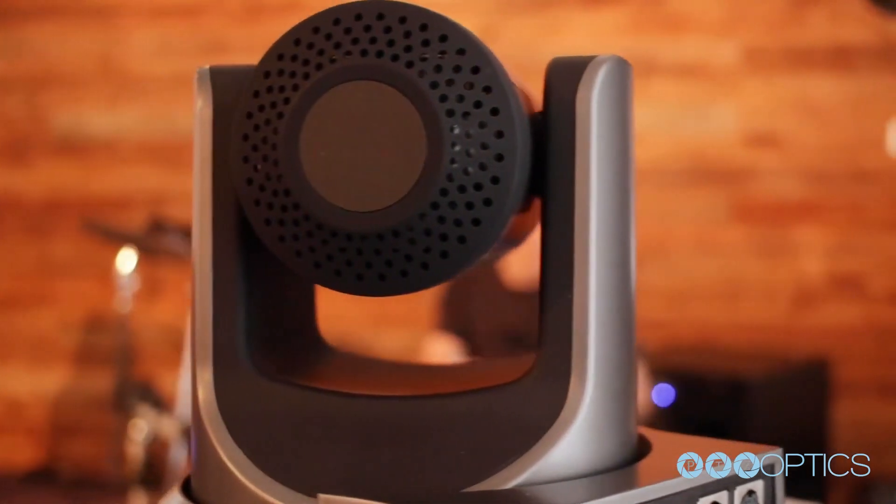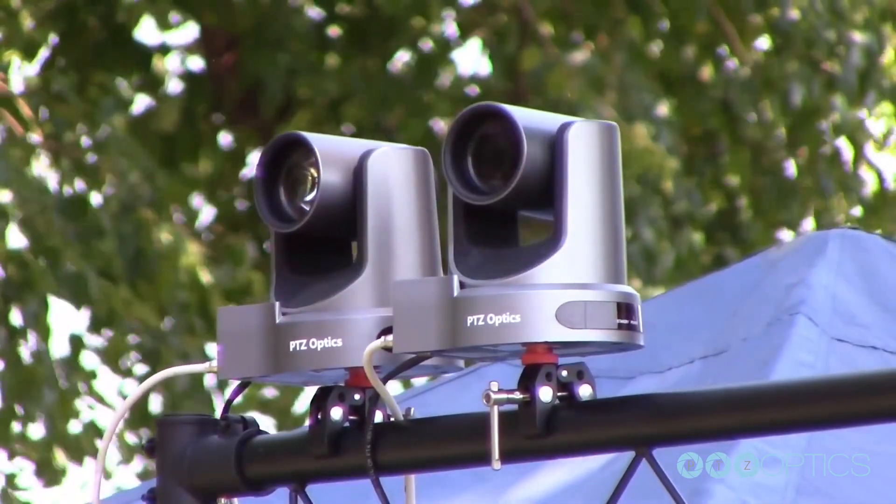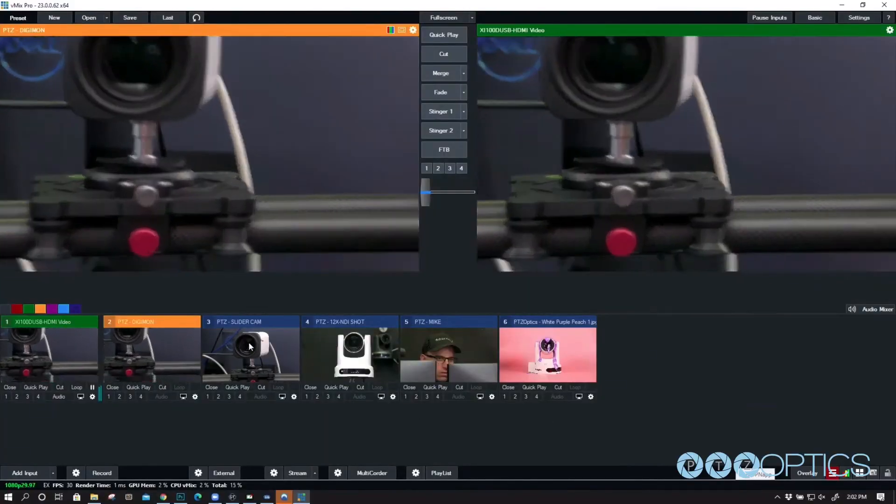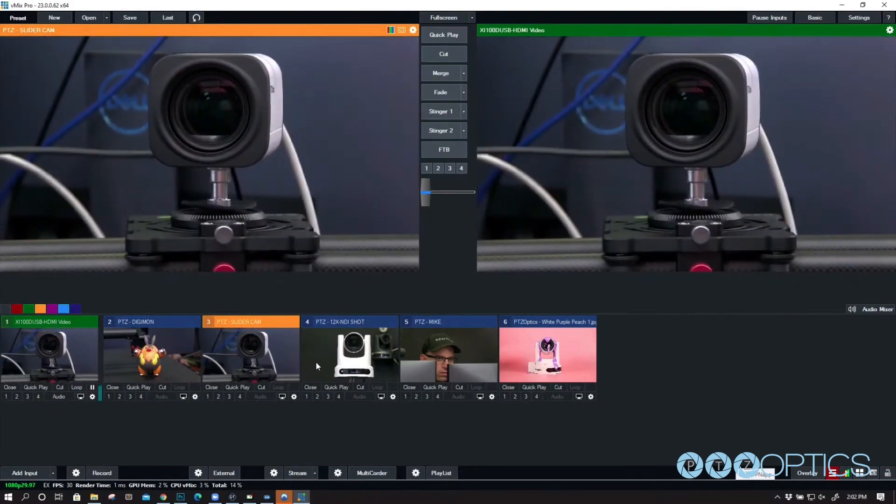PTZOptics cameras can store up to 255 PTZ camera presets, allowing users to select different scenes with the press of a button.